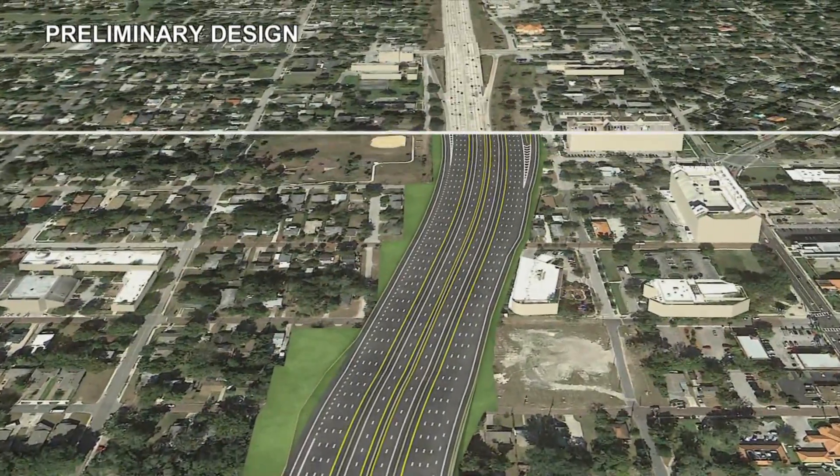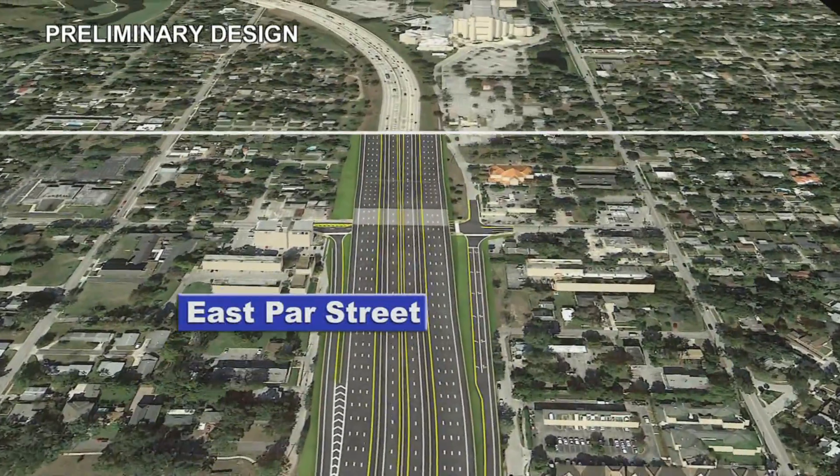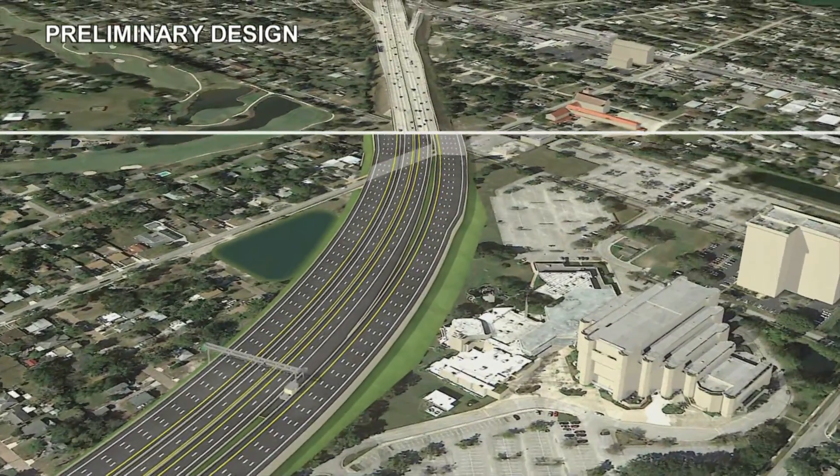In addition, a second left turn lane from Princeton will be added to access westbound I-4 as a means to improve signal operations. Another additional eastbound auxiliary lane will extend from Princeton to Fairbanks to keep traffic moving.